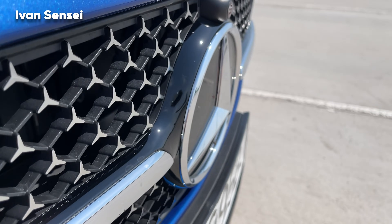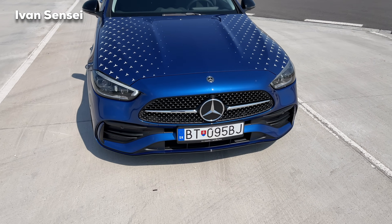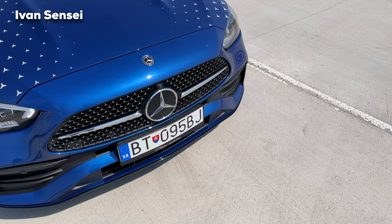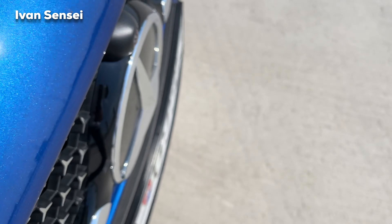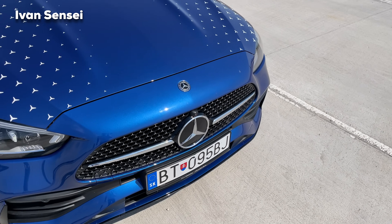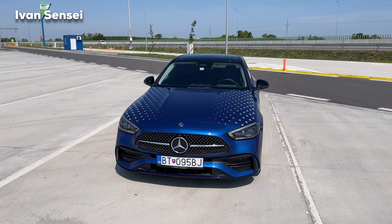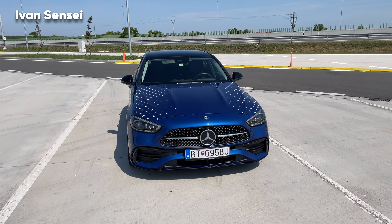The Mercedes-Benz badge here is 3D — the star is raised. This means this car doesn't have the DISTRONIC system, because with DISTRONIC the badge is flat and behind it there is a radar for the active cruise control. With DISTRONIC Plus, the car can essentially drive itself.